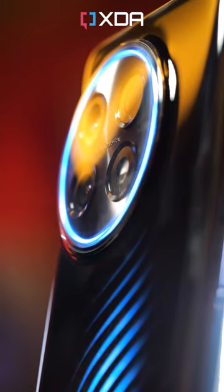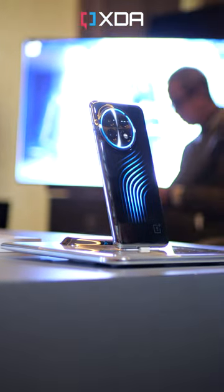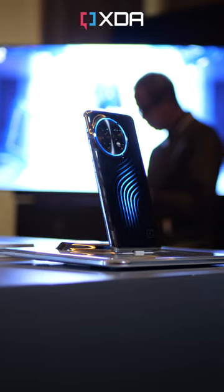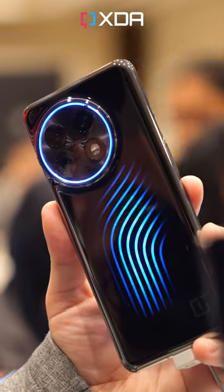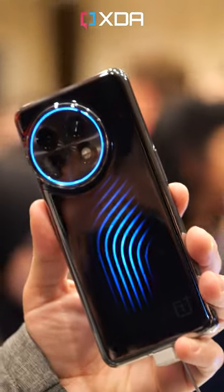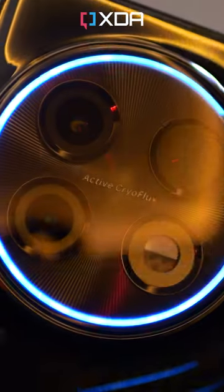This is a liquid cooling system, which OnePlus has christened Active Cryoflux. It uses a ceramic micropump to push the cooling fluid through these pipes. OnePlus claims it can reduce the phone's temperature by 2.1 degrees C in gaming, which is equivalent to a 3-4 frame per second jump in performance. During charging, it's 1.6 degrees cooler, taking up to 45 seconds off the charging time.